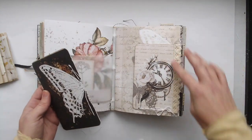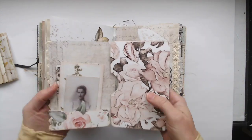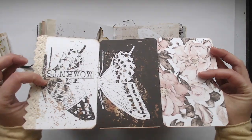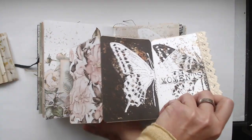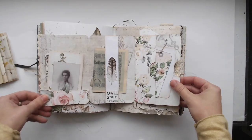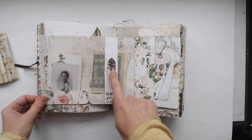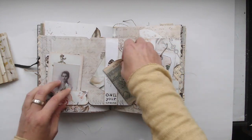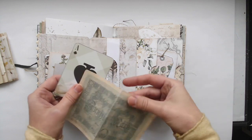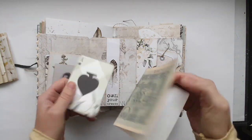Here is another little folder behind this pocket and I made it out of paper from the Dreamland collection. It has lovely butterflies on the back and inside you can find some tags and also a little feather I cut out, and a playing card — lovely stuff to write on.